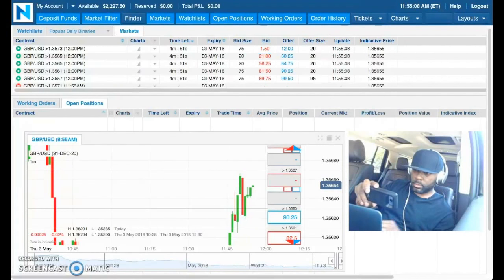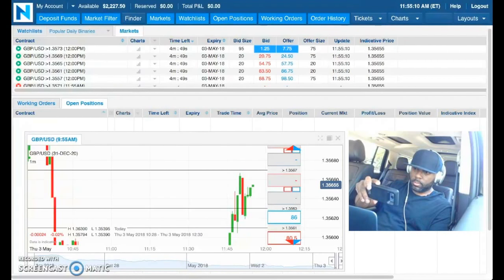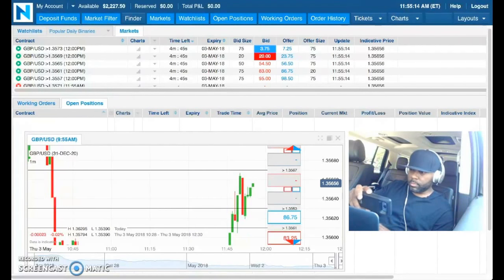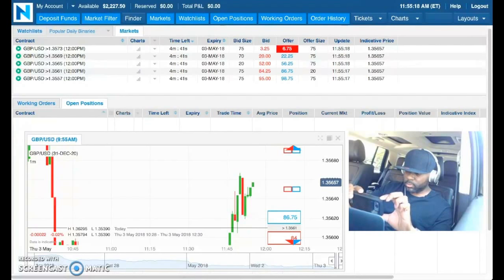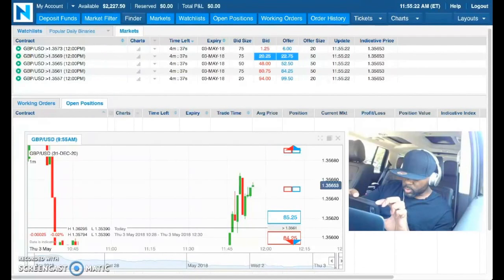Let me get this light out the way, roll that window up in the back. And you can see the updated balance — we cracked the $2,200 mark: $2,227.50.